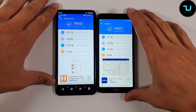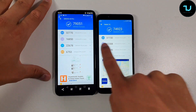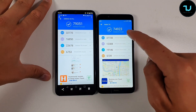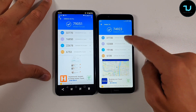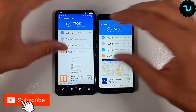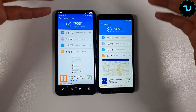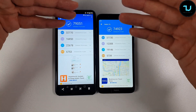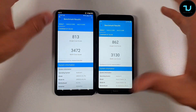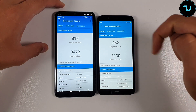Looking at the AnTuTu score: Helio P23 versus Snapdragon 439. The GPU score is interesting, but in real-life performance the Snapdragon 439 will beat the Helio P23 because most Android games are better optimized for Snapdragon processors. So don't trust reviewers who always judge smartphones by AnTuTu benchmarks alone — it's clearly not true in the gaming world. My channel is well known for doing hardcore raw real-life gaming performance tests.